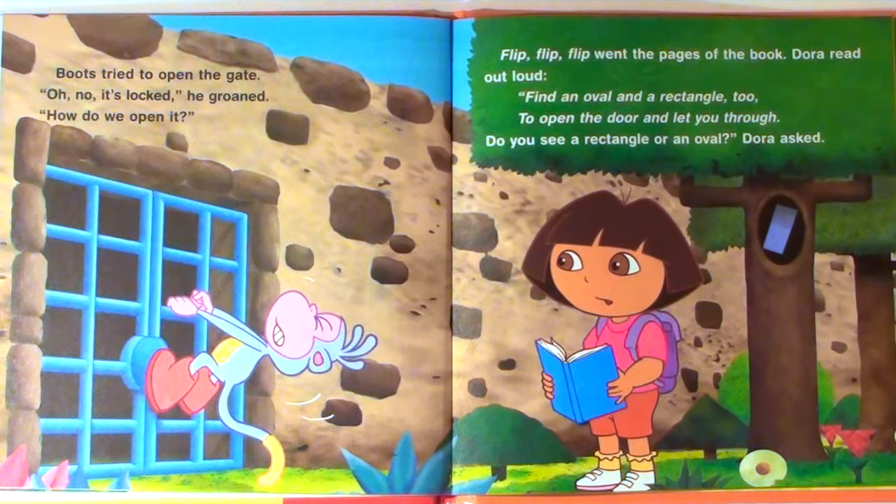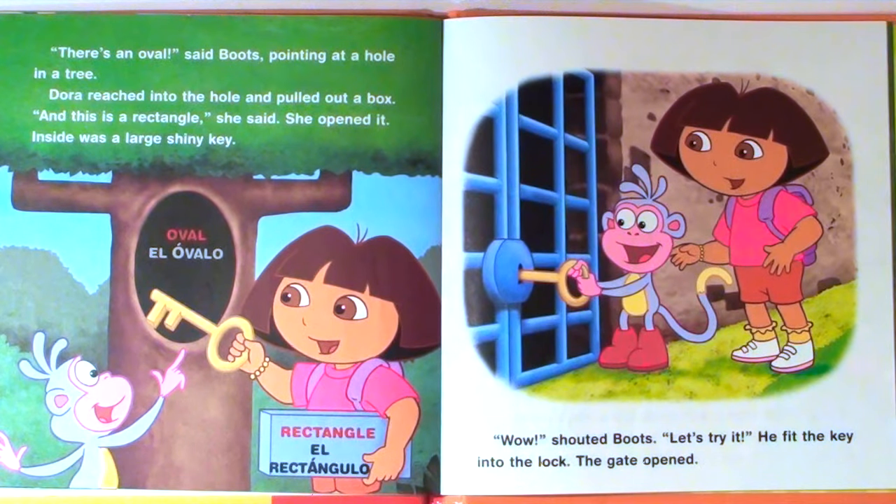"How do we open it?" The pages of the book flipped. Dora read out loud: "Find an oval and a rectangle, too, to open the door and let you through. Do you see a rectangle or an oval?" Dora asked. "There's an oval," said Boots, pointing at a hole in a tree. Dora reached into the hole and pulled out a box. "And this is a rectangle," she said. She opened it. Inside was a large, shiny key. "Wow!" shouted Boots. "Let's try it!" He fit the key into the lock. The gate opened.